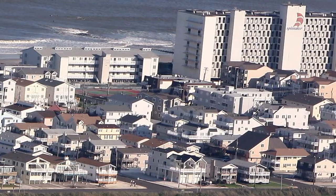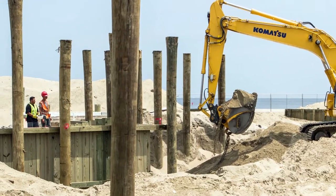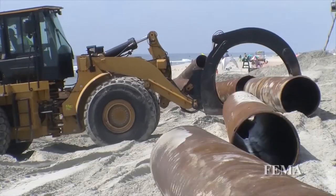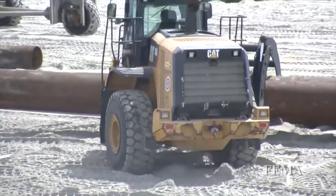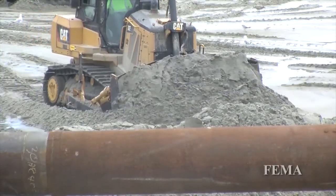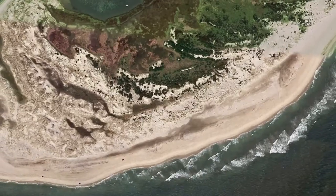Since the early 1900s, as New Jersey's barrier islands became developed, they have been bulkheaded, manipulated through jetties and groins, and replenished with imported sand to try to stabilize the shoreline. It is estimated that since 1936, more than $1.3 billion in 2013 dollars has been spent by federal, state, and local governments to replenish New Jersey beaches with more than 155 million cubic yards of material.